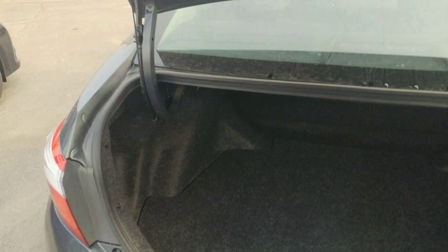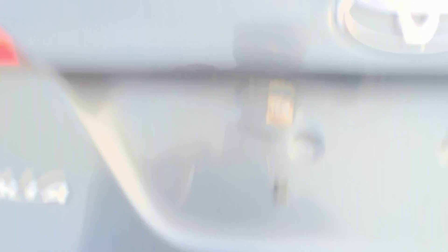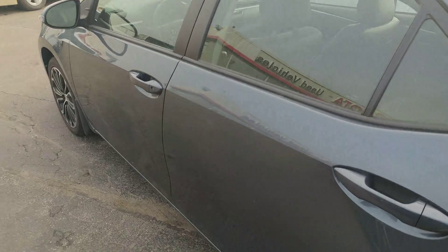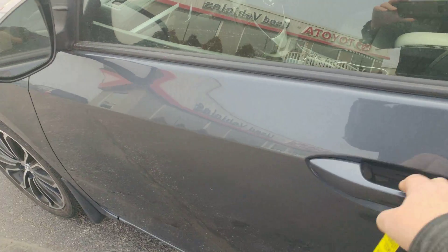First of all, the 2014 Corolla S. Nice trunk space. Walking around the car — it's in excellent shape and doesn't have many kilometers on it at all.